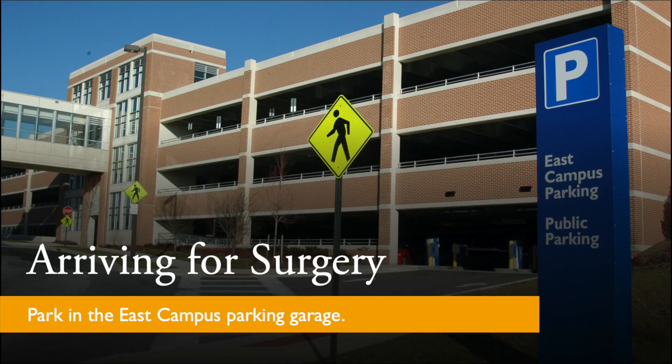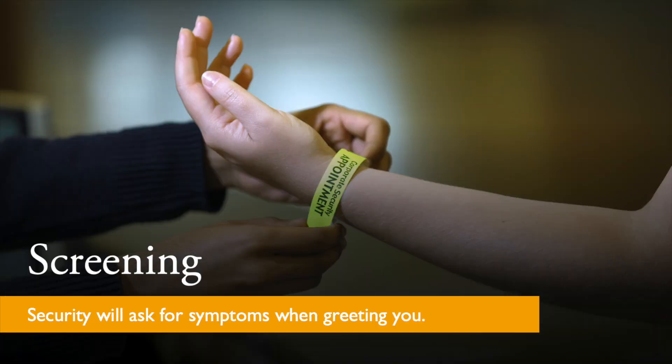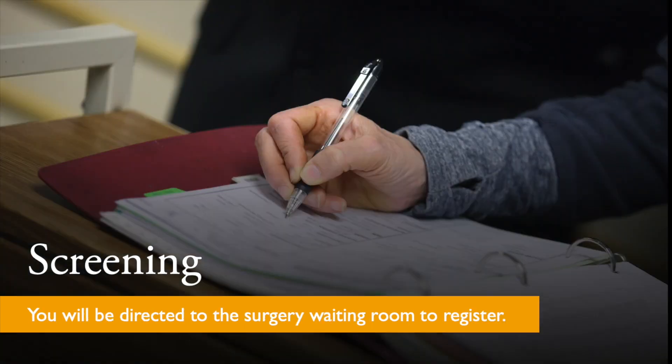On the day of your surgery, you will park in the hospital parking garage. You will enter at the blue awning which is located immediately adjacent to the garage. Again, you will be asked by security about the presence of symptoms, and security will direct you to report to the registration area on the third floor.